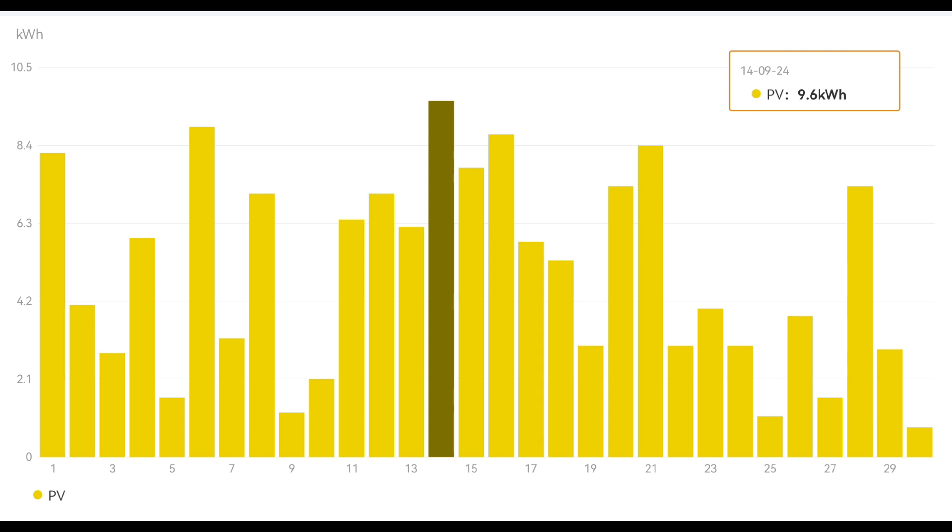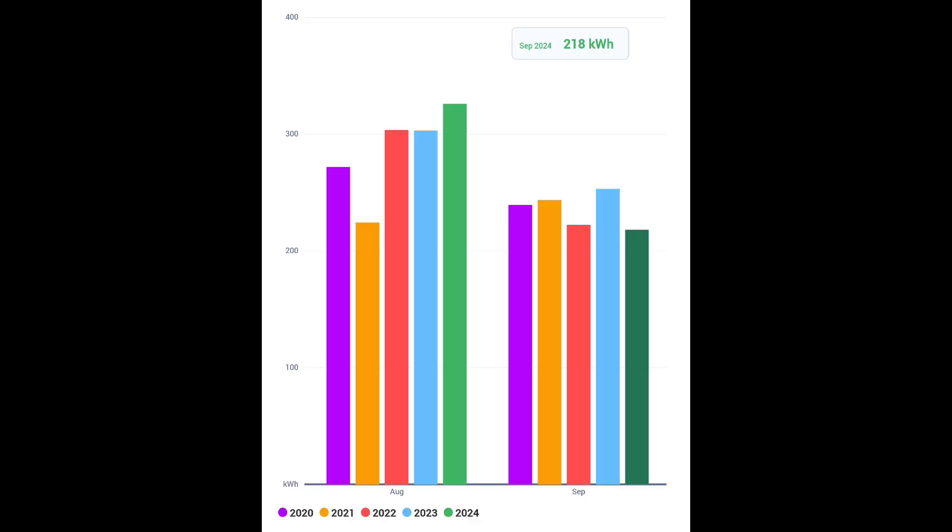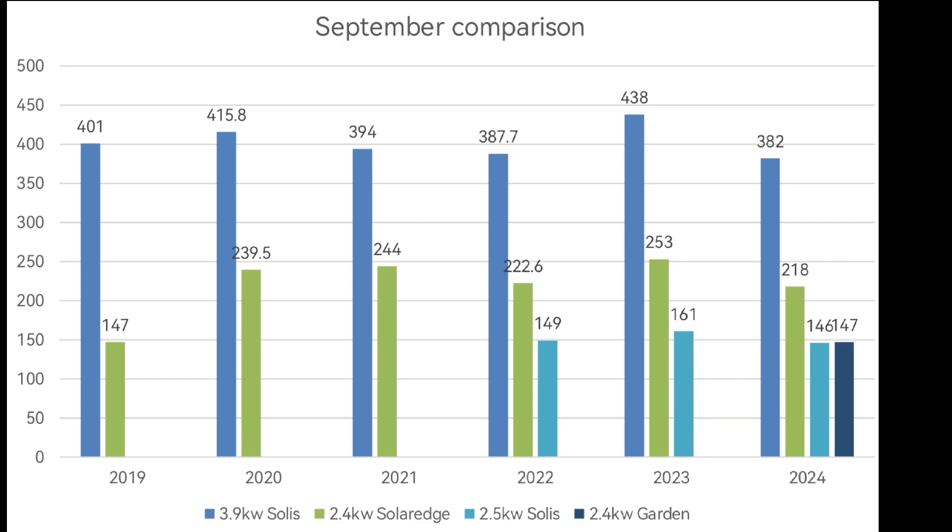Those garden panels peaked at 9.6 kilowatt hours on the 14th of September. And finally the other array — 2.4 kilowatts of solar panels with a 2 kilowatt SolarEdge inverter — generated 218 kilowatt hours. A great comparison: south-facing with no shade at all gave 218 kilowatt hours, versus 147 kilowatt hours for the same panel capacity that is south-facing but gets shade from trees in the afternoon. This September has been the worst September for solar generation we've had. 382, 218, and 146 kilowatt hours on each individual array are all lower than any previous September.